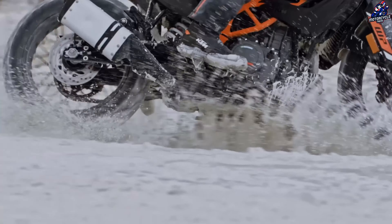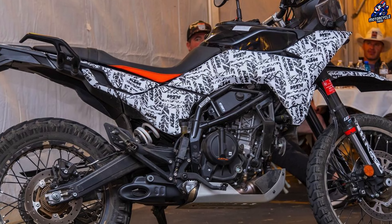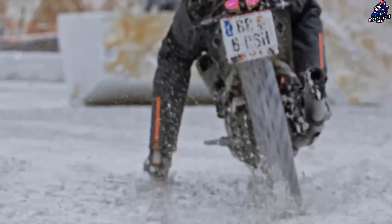Under the bodywork, a steel trellis frame is supported by adjustable WP Apex forks and a WP Monoshock. Disc brakes are used on both the front and rear axles.